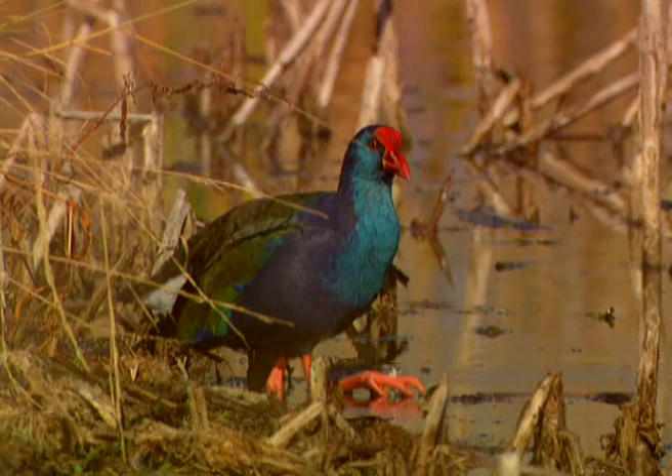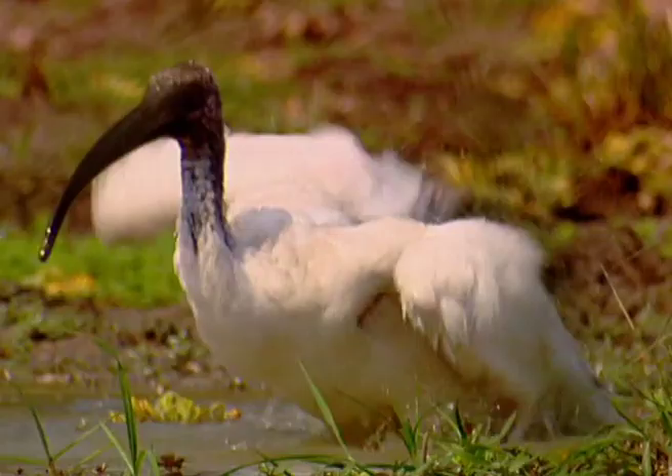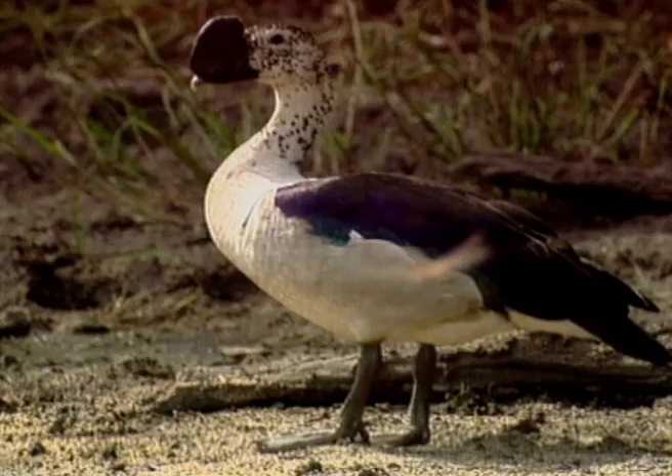While this purple gallinule is definitely a wader, this sacred ibis looks more like a splasher. Waders are just that — water birds that wade in the shallows looking for things to eat. And with a bit of help, some like these egrets don't need to stick to the shallows.